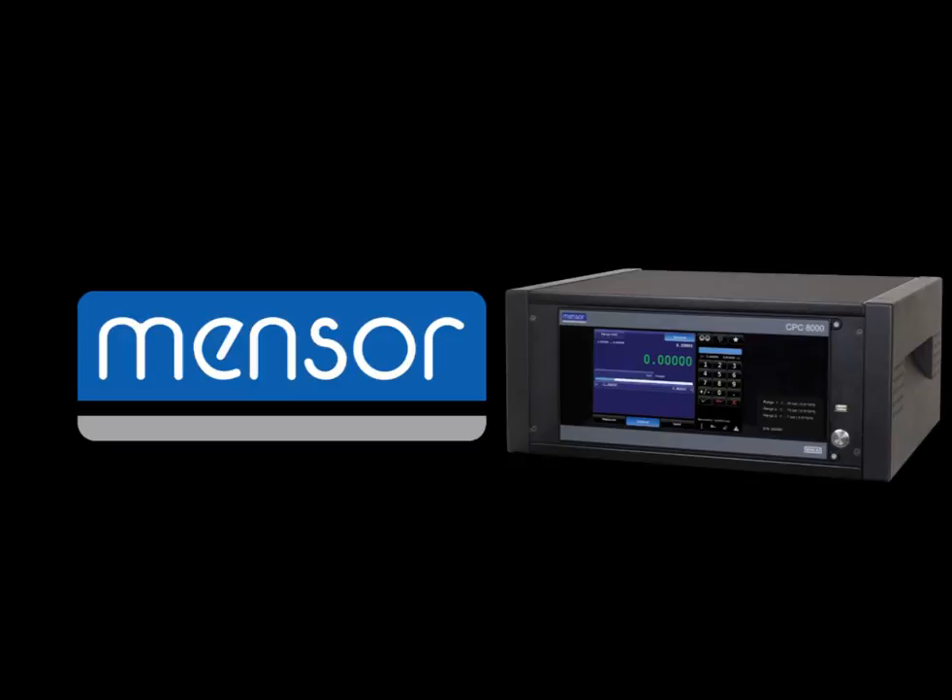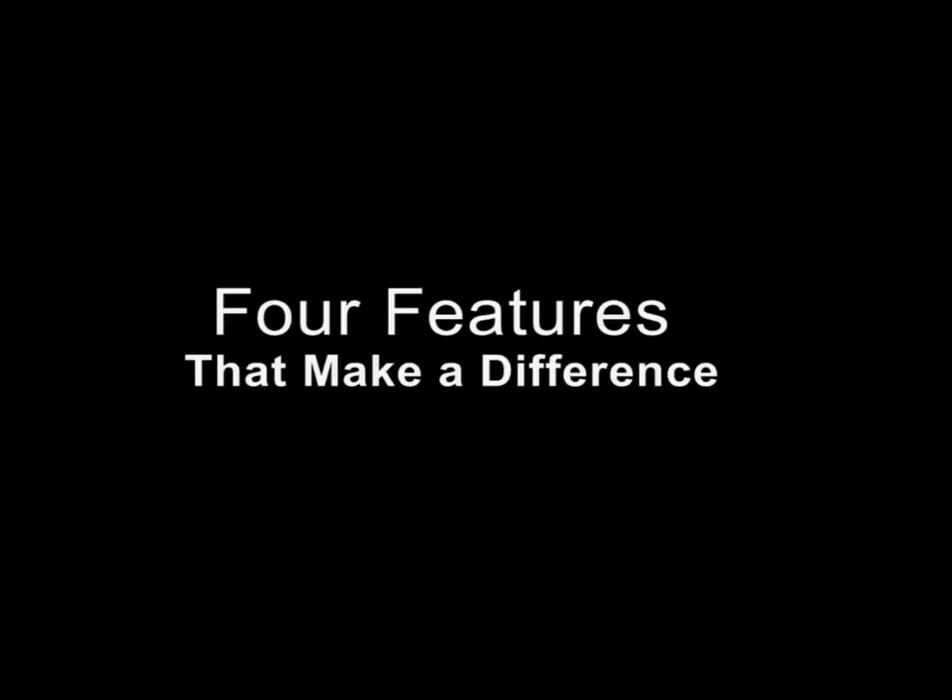The CPC-8000 is Mensor's new high-end precision pressure controller. Four features that we think make this product stand out are the subject of this short video.